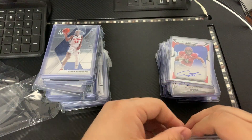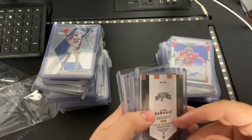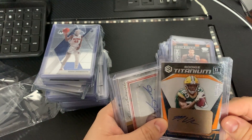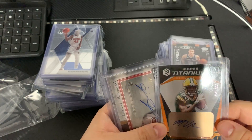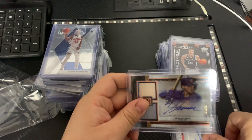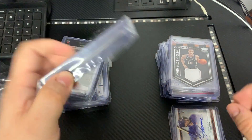This is a Lucas Salmonite — very nice. Marquise Valdez-Scantling, a wide receiver for the Green Bay Packers, auto. Kenyon auto right here, and a Niko Hoerner auto — museum numbered out of 50.